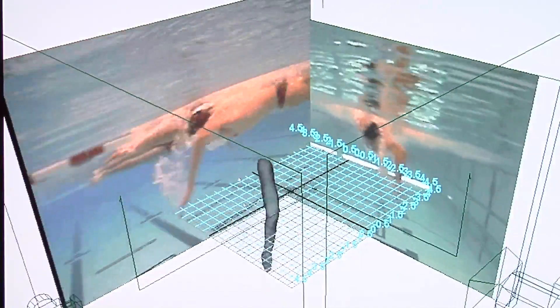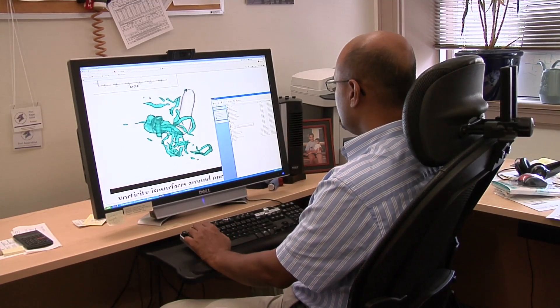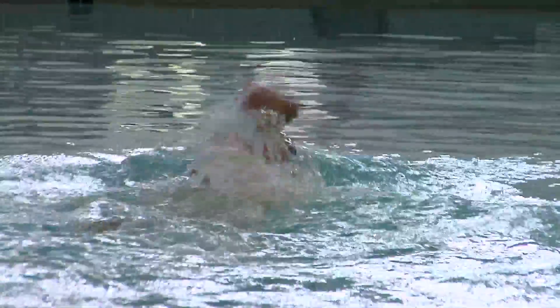The engineers used images and underwater video to compare both styles. They were interested in understanding the underlying flow physics behind these two strokes. The researchers learned that the sculling motion reduces both the lift and drag forces that contribute to thrusting the swimmer forward through the water.